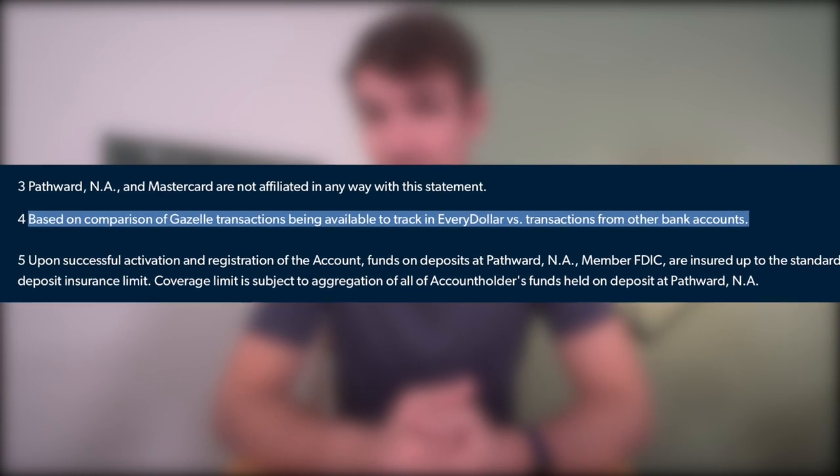With Gazelle, it imports transactions more quickly, at least according to their tests comparing Gazelle versus other banks. In all transparency, I haven't been able to test this yet. But here's my problem with how transactions are imported — it's still only available if you have a premium subscription for EveryDollar, which costs $80 per year. Ideally, since Ramsey Solutions has control over both the Gazelle app and the EveryDollar app, it'd be great if they could just connect the apps for free. When a purchase is made on the Gazelle card, EveryDollar's transactions would update as quickly as the Gazelle app sees the new transaction. I think Gazelle would be even more practical if you could use it with EveryDollar for free and provide transaction information almost instantaneously.